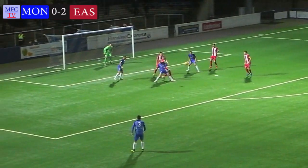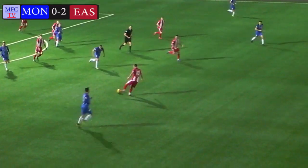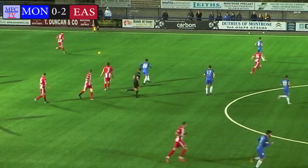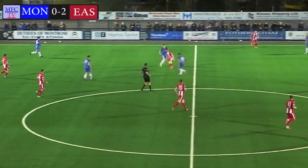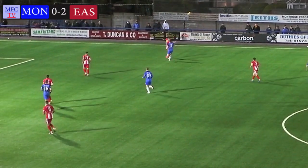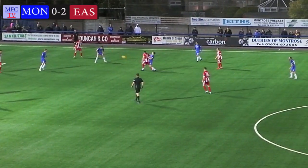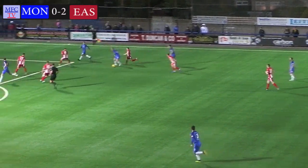Now Antoniazzi gets it into the mixer, but Montrose can't make anything happen. And now East Fife looking to break away — Mark Docherty knocks the ball out far left to Watson. But now Montrose win the ball back, and again it's Docherty, plays the ball back, he's dispossessed. And now Montrose — it's good play.